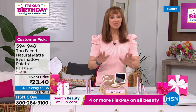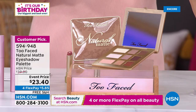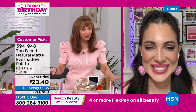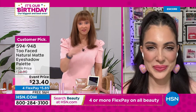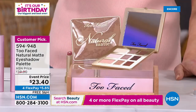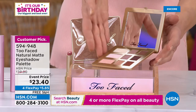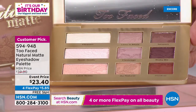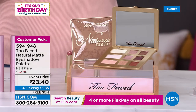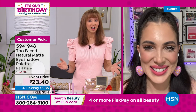I never met a matte eyeshadow palette I didn't like. 40% off — let me say it again, 40% off, only for HSN. This price reduction just went active after midnight. To my knowledge, every single female show host here at HSN and every model has at least one Two Faced palette. This is our obsession when it comes to eyes, and I think this is the best one they've ever done, especially for this price.